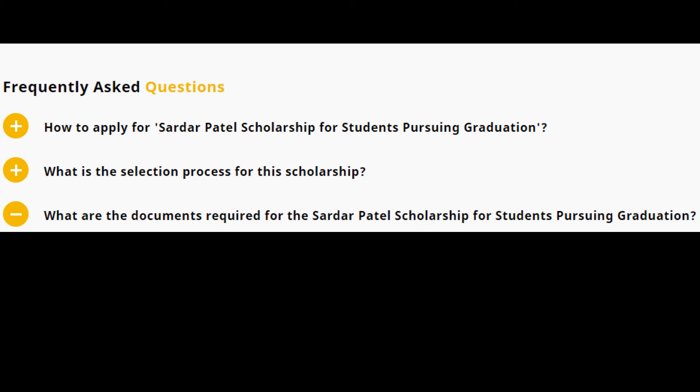The documents required for the Sardar Patel Scholarship include: photo identity proof, address proof, Class 12th mark sheet, self-attested copy proof of admission, college ID card or admission fee receipt for the current academic year, bank account details of the scholarship applicant, and a cancelled cheque or passbook copy.